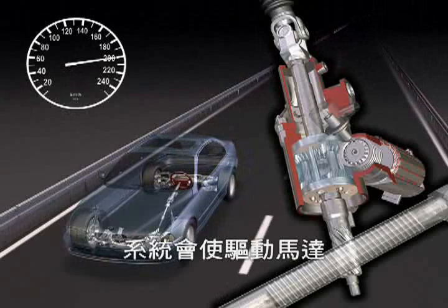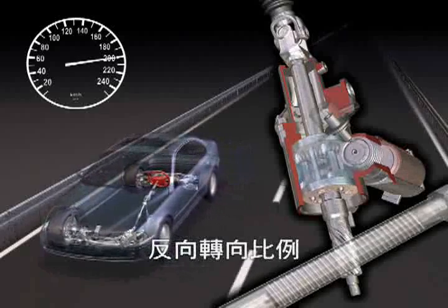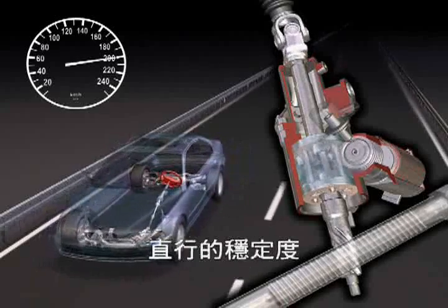At high speeds, the system operates in the opposite direction, which results in a more indirect steering ratio that ensures a reasonable straight running stability.